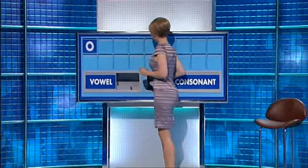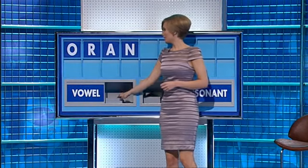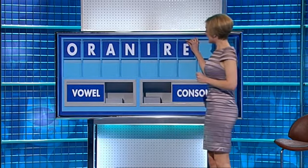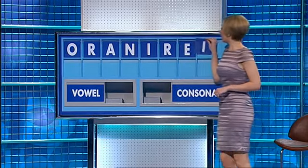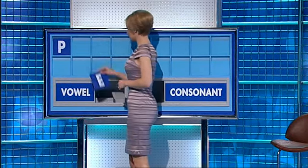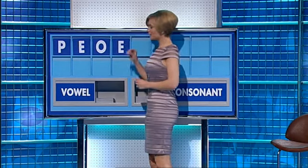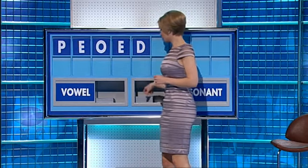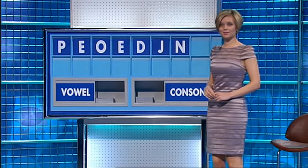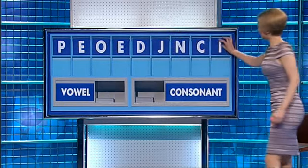Vowel: O. Consonant: R. Vowel: A. Consonant: N. Vowel: I. Consonant: R. Vowel: I, E. Another vowel: I. And a final consonant: N. Thank you, Nick. B. Vowel: E. Another: O. And a third: E. Consonant: D. Another consonant: J. Another consonant: N. Another: C. And a final vowel: I. Thank you, Jonathan.